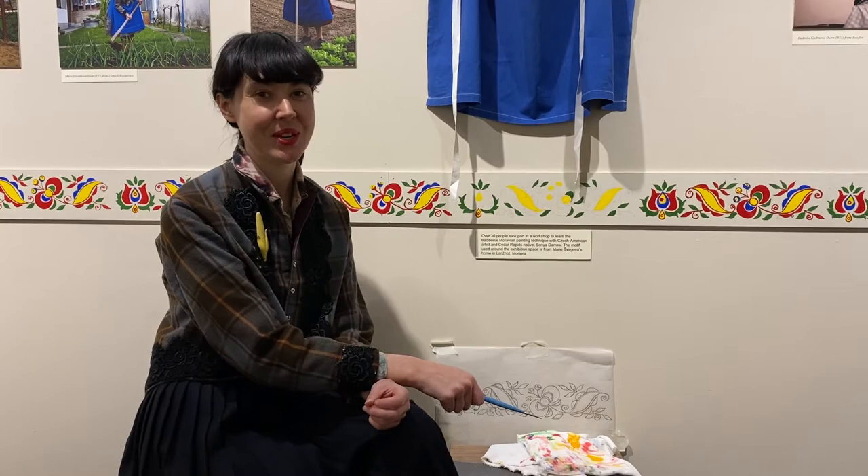Dobry den! My name is Sonja Daro. I'm a Czech-American artist and welcome to the exhibition Heritage Caretakers of Moravia.